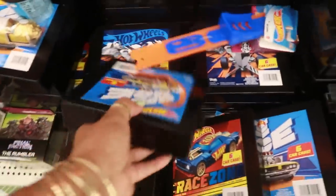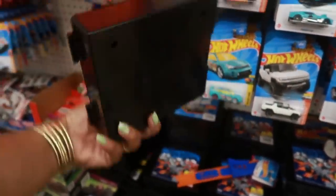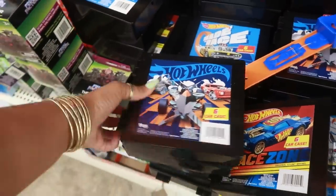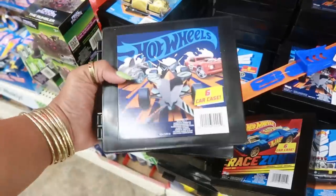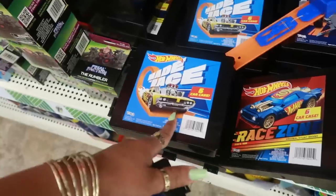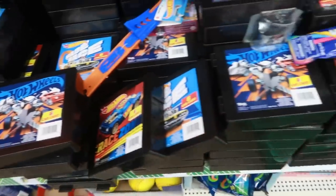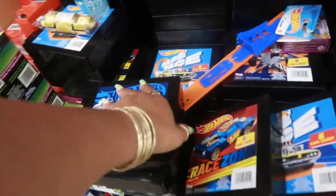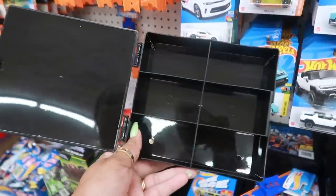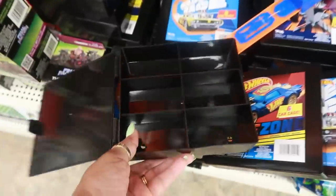And then Hot Wheels 'Made to Race' six-car case - not bad, and they stack. The tops have different stickers: Race Zone, Made to Race, Hot Wheels. That's pretty cool. You can definitely use this for a DIY project with the different compartments. I could turn this into an eyelash case.